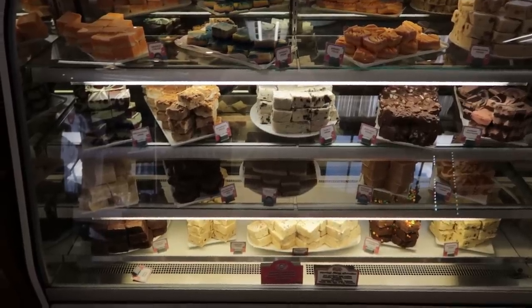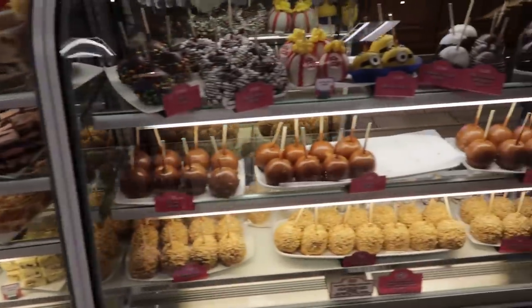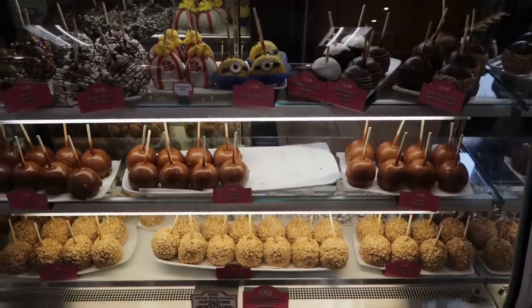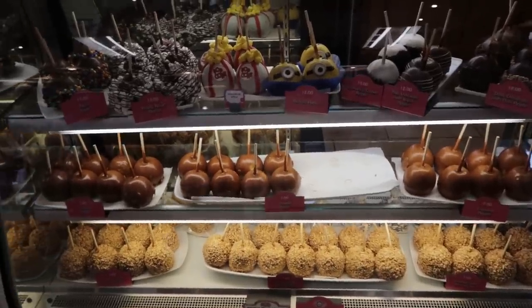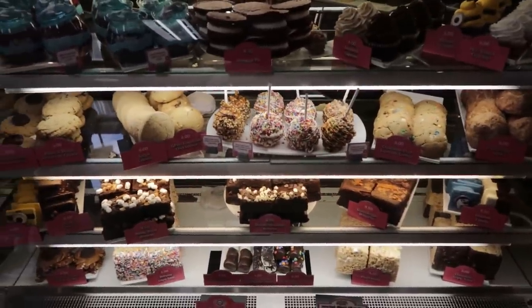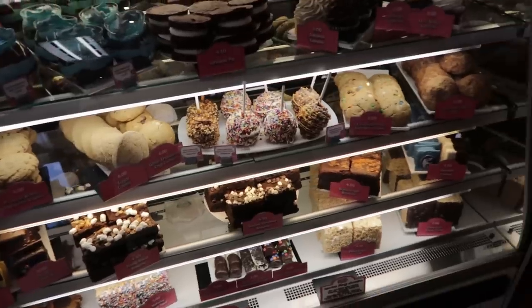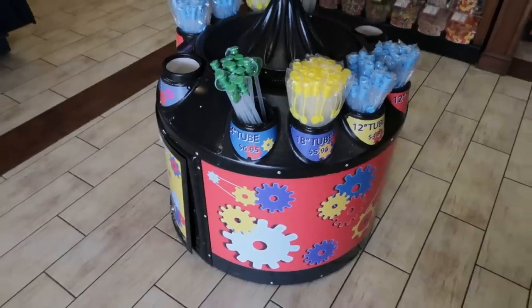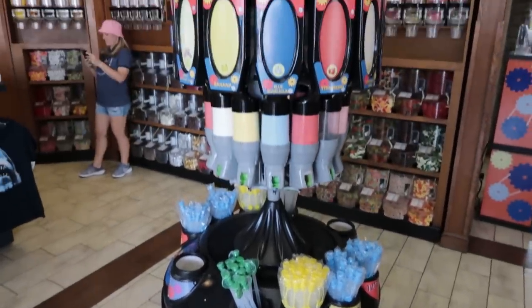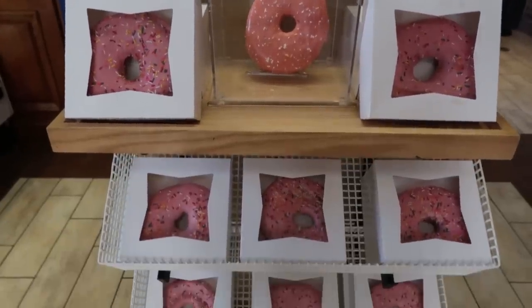Behind glass, we have their selection of fudge. This other section has their selection of candy apples and caramel apples. The last section has whoopie cookies, regular cookies, brookies, pecan patties, brownies, and s'mores. They also have the tube candy here, just in a different type of dispenser. And shocking — they have the pink donut too.